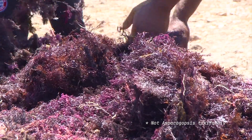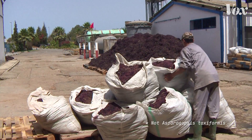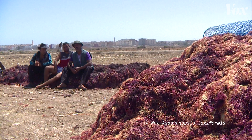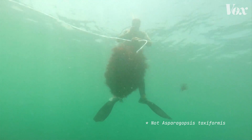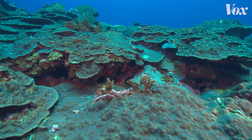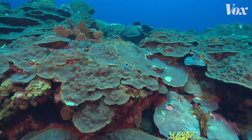The best news is that scaling up the growth of seaweed doesn't technically drain other resources, like fresh water or fertilizer, since we can grow it in the ocean. Growing seaweed could also combat other issues like ocean acidification, another climate problem caused by rising levels of carbon dioxide.